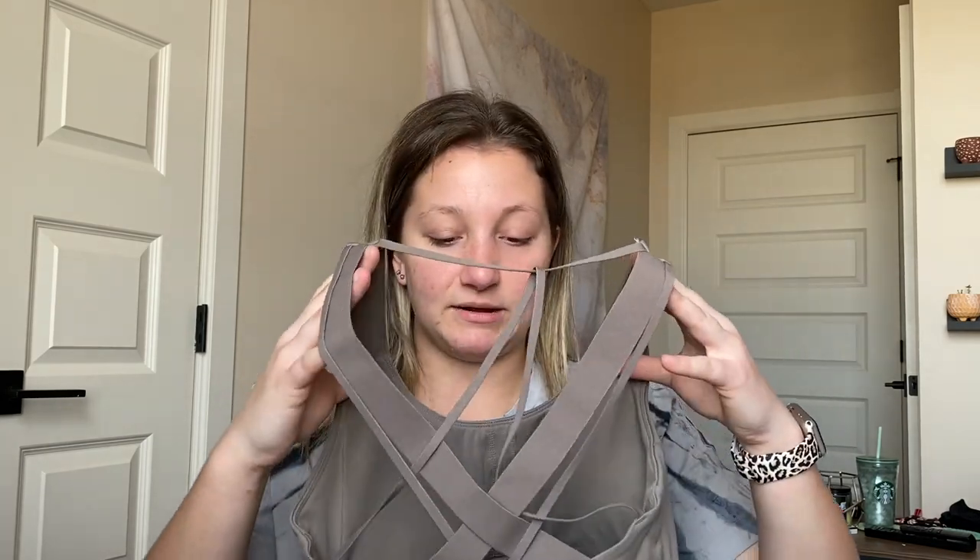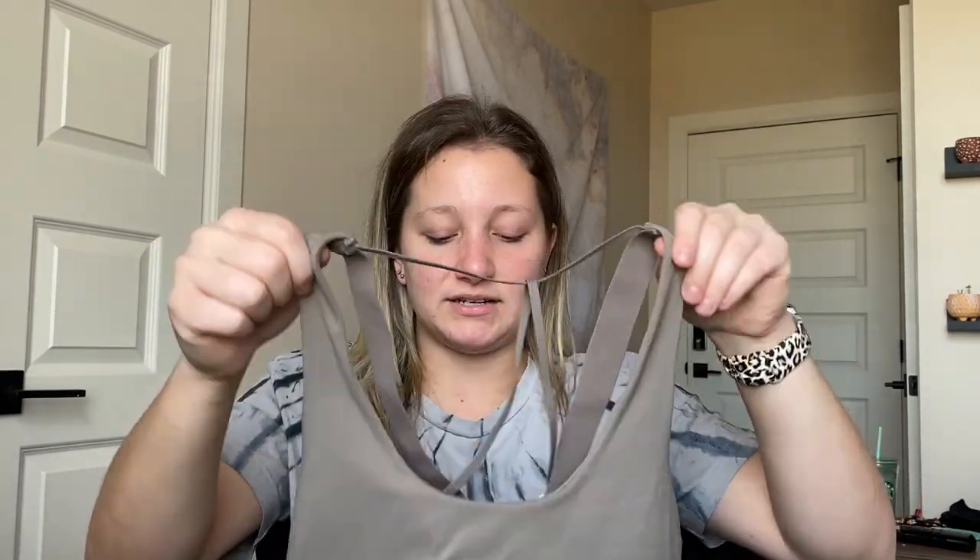By the way, everything I got is a size medium unless I say otherwise - I did get some things in the Outlander collection in a size large. This gray bra is just so pretty; I always get compliments when I'm wearing it at practice and everyone says it's super pretty. I absolutely love it.